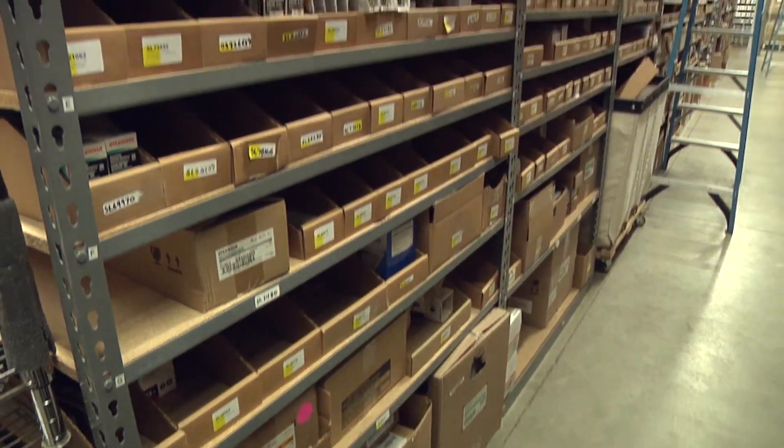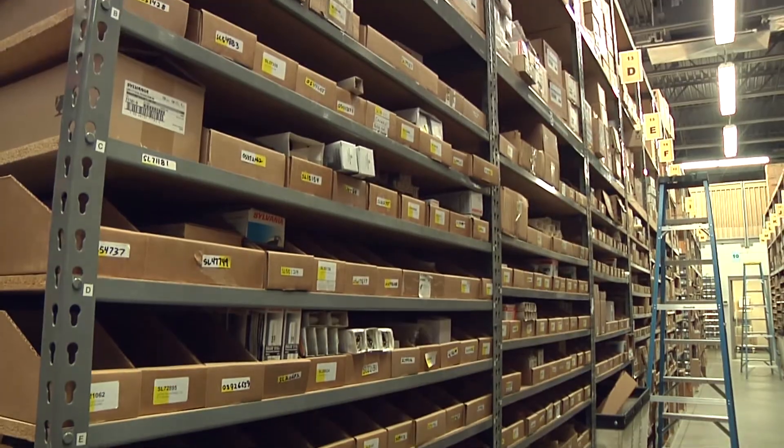We sell light bulbs and anything even remotely connected to the lighting industry — lighting fixtures, batteries, flashlights, Christmas lights, and even Christmas trees and ornaments. With e-commerce sales booming, the company outgrew its shipping system.